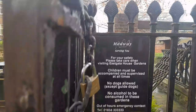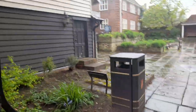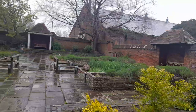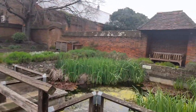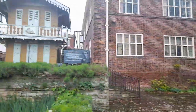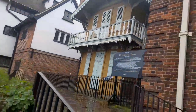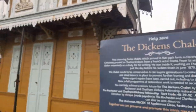The rules here are: no dogs except guide dogs, no alcohol, and children must be accompanied and supervised at all times. There are bins outside. Inside there are a couple of ponds and some seating. The house looks absolutely amazing.